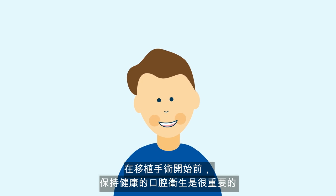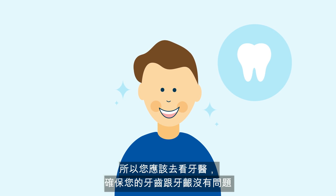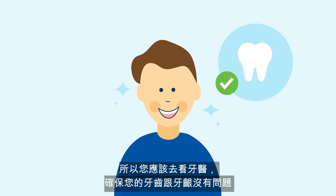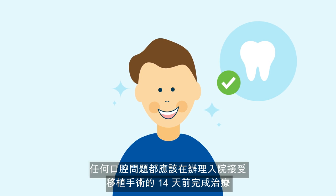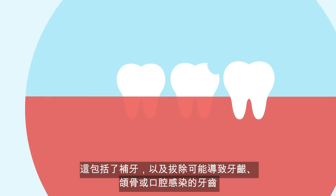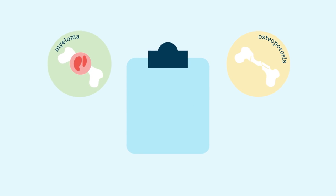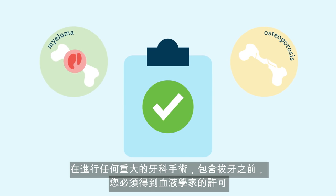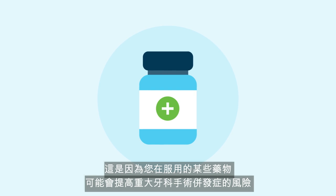Having a healthy mouth is very important before the transplant begins, so visit your dentist to ensure there are no problems with your teeth or gums. Any problems should be corrected a minimum of 14 days before your hospital admission, including filling cavities and removing any teeth likely to cause gum, jaw, or mouth infections. If you have myeloma or osteoporosis, you must get clearance from your haematologist before any major dental work, including tooth extractions, as some medications may increase the risk of complications.